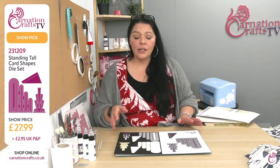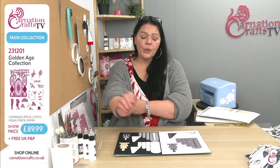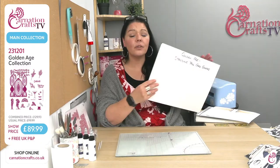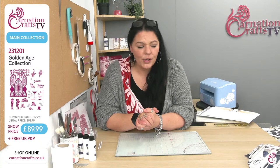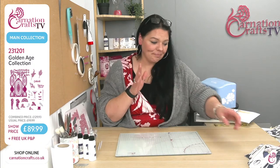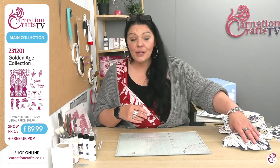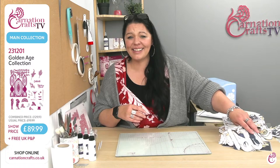That's the Standing Tall card shape, but before we came to air there was already 75% of that gone, 60% of the main collection. This isn't going to last. We do go live with it on Hobbymaker on Wednesday as well — so if you're waiting for split pay with Hobbymaker, you absolutely can do that. How long it'll last on there, I have got no clue. It has been ridiculously popular. So I'm going to get to demo in a second — we are going to look at another couple of finished samples and then we will get to demo for you.